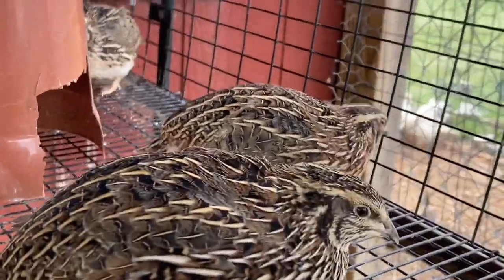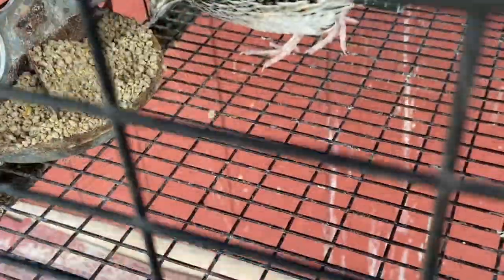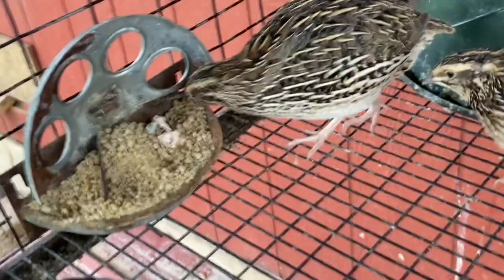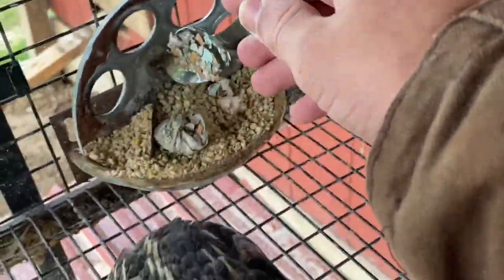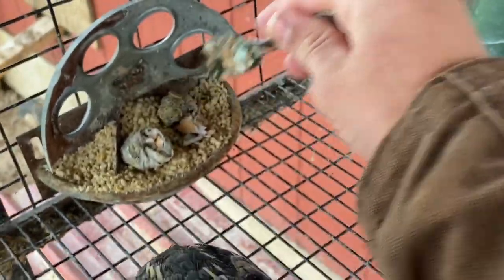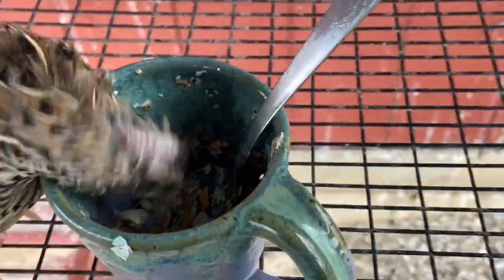That's a male right there — you can tell because he's got a red chest. The female's chest is speckled, like this one. Now I'm going to stick the eggshells into their food dish — grab a spoonful and stick it in their food. Be patient, I only got one hand because I'm filming. That's probably enough eggshells for them. This one's hogging all the eggshells over here!